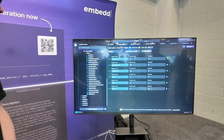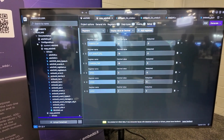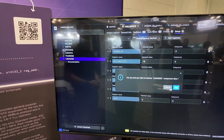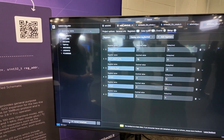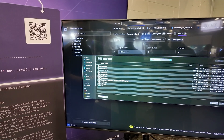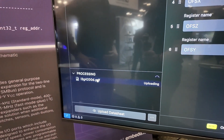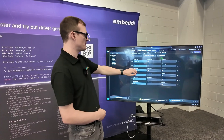Starting the demo from scratch by removing the existing driver and adding a new one. That means starting from the PDF — the actual datasheet. So they delete the existing entry and begin uploading a fresh datasheet. Now the system is uploading and reading the datasheet. It's possible to view the PDF inside the tool while it's processing.